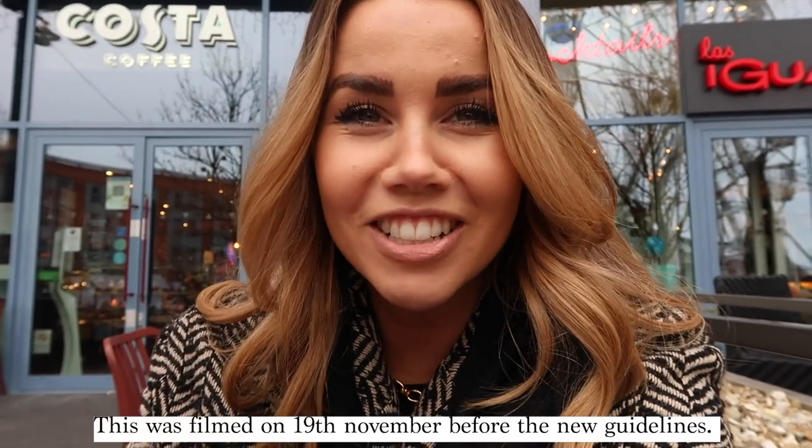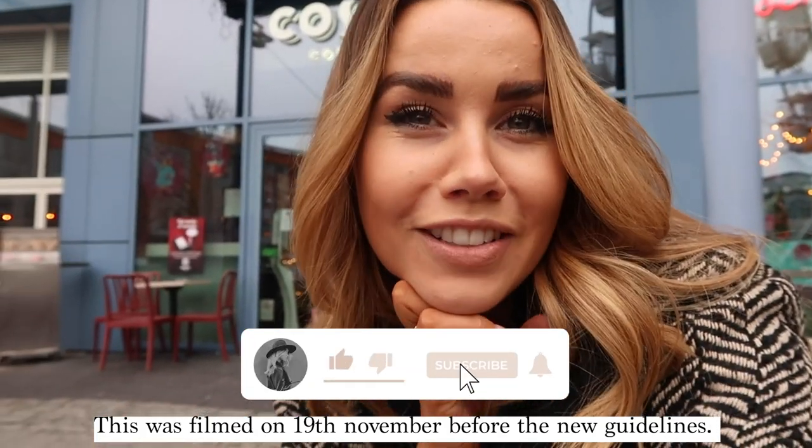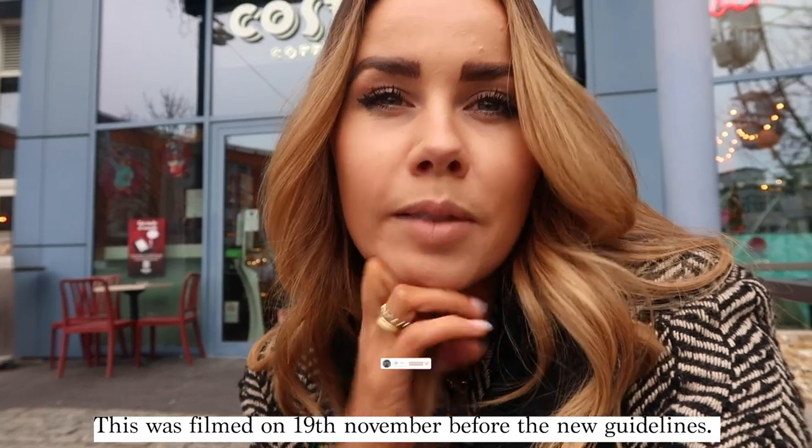Good morning guys and welcome to another vlog! Today is going to be a little hint of Christmas shopping, which I'm so excited for. I haven't bought any presents yet — to be fair it is only mid-November — but I thought I'd get really prepared and get everything done nice and early, so I'm bringing you guys along with me.